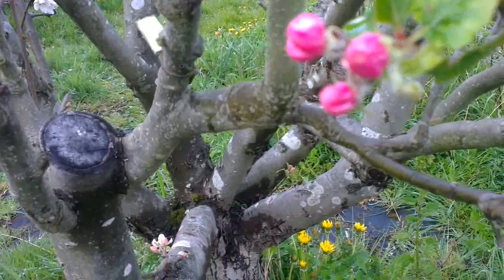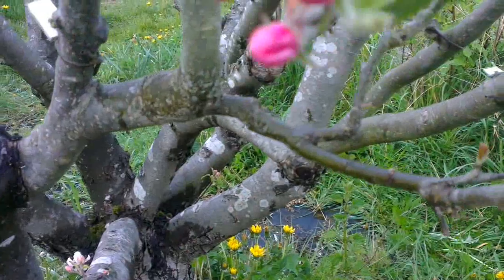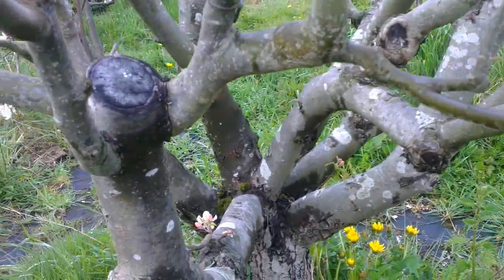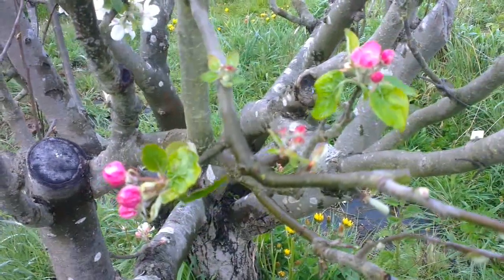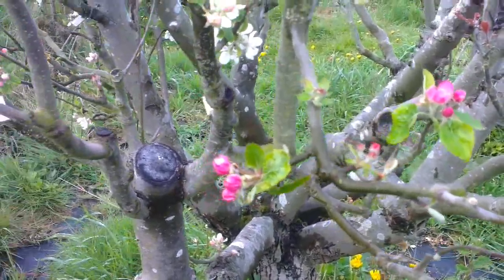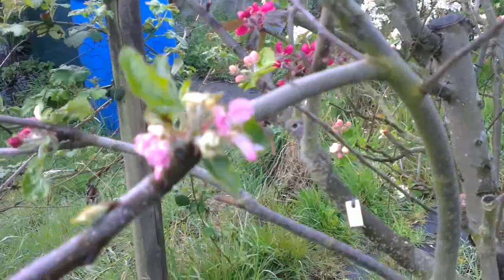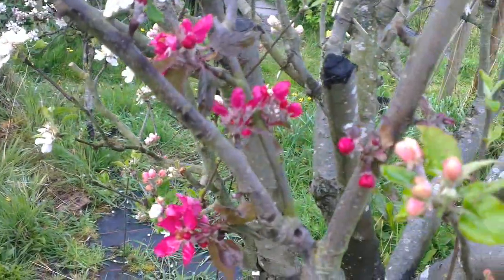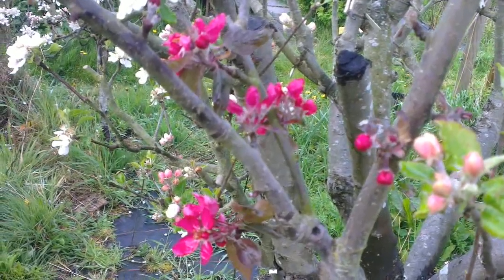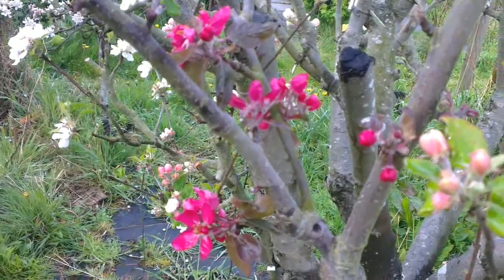Let me just have a look at the label on this one. That one looks like Sweet Sixteen. Look at the red blossom here — that's a German variety called Rottermond, which means Red Moon. That's a red-fleshed variety, of course.